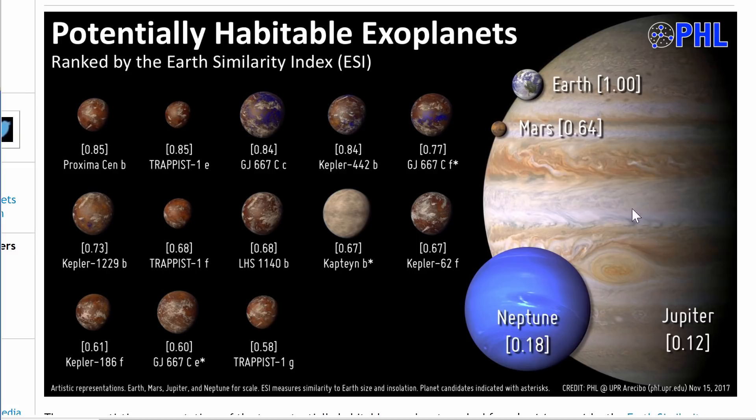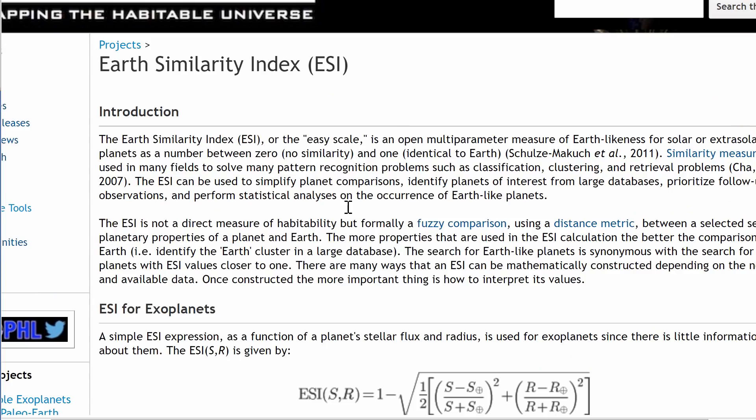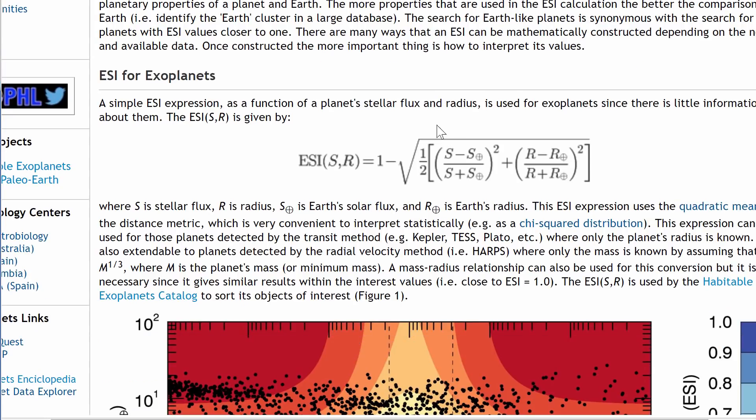It gives you a comparison of Earth, Jupiter, Neptune, and the 13 exoplanets that we currently think are very Earth-like. This number in brackets is what we know as ESI — Earth Similarity Index. This index is calculated using a formula right here on this page, using the solar flux from Earth and the star, the radius of the star to the planet, and also Earth's radius. Obviously, one belongs to Earth — Earth is the most Earth-like planet.